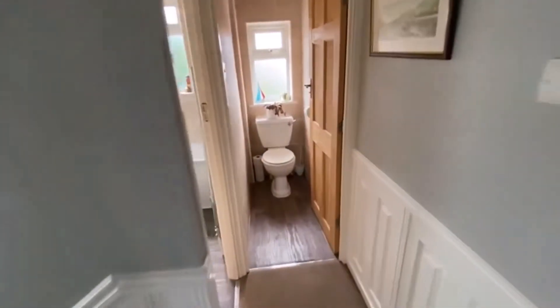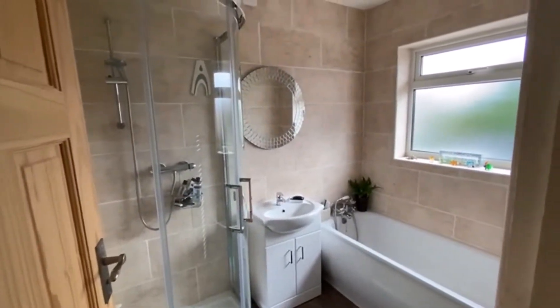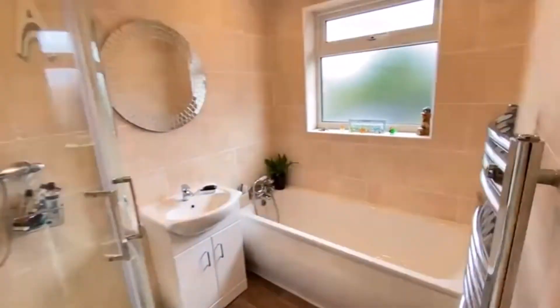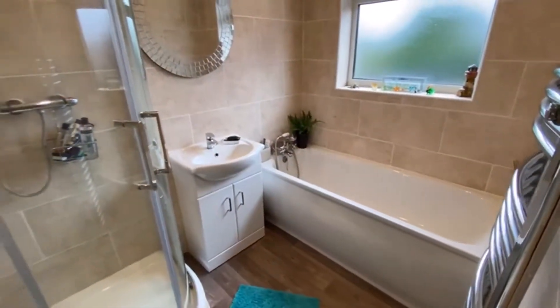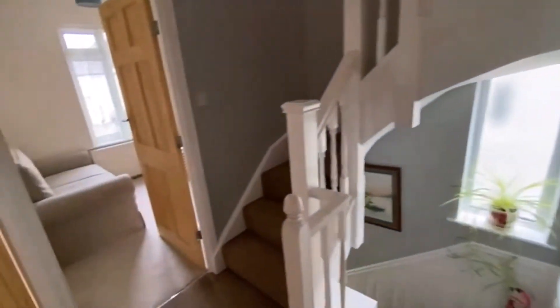Back across the landing there's a separate WC and a modern shower bath and wash hand basin with a heated towel rail — nicely appointed and modern. Stairs then take us up to the second floor for the loft conversion, which was done in 2006.